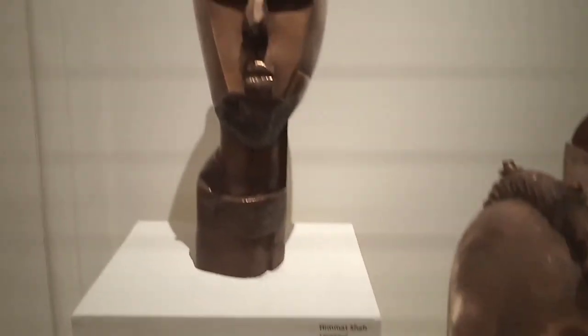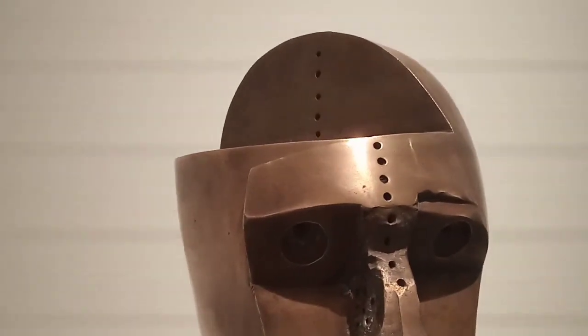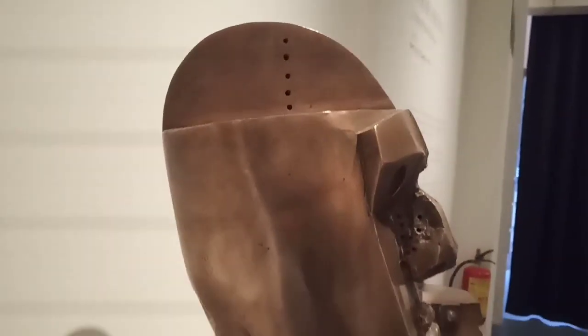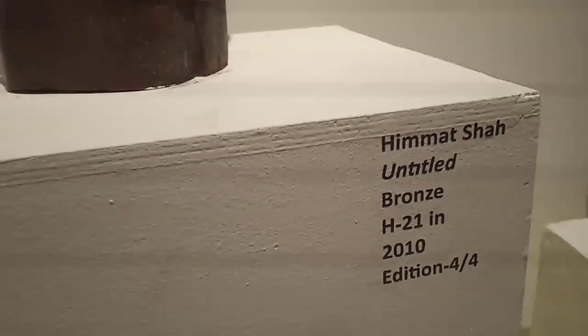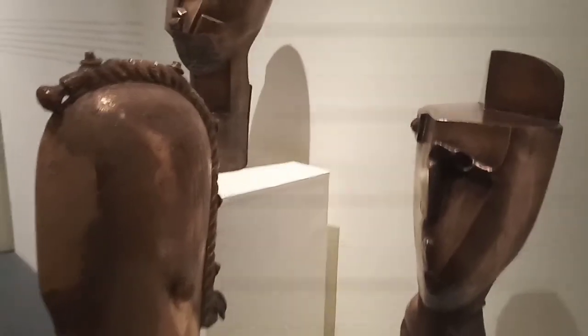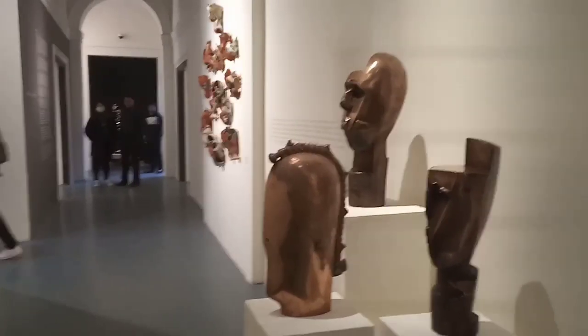These are works by Himat Shah. Himat Shah experiments with abstraction and primitivism in sculpture — radically reductive and non-representational modernism found in his sculptures. These are untitled, and all the works are in bronze. He creates his works from a wider perspective of cultures from both Indian and international sources.